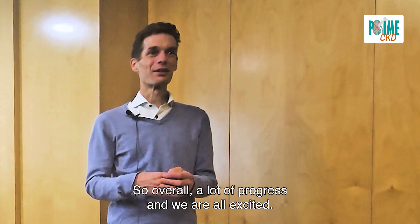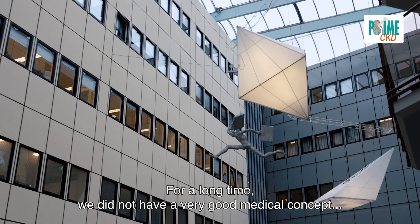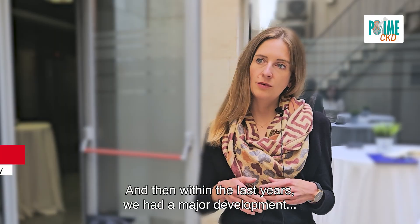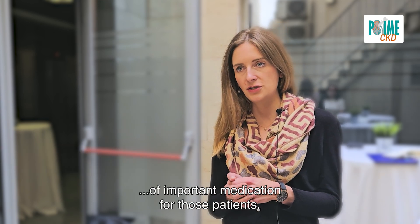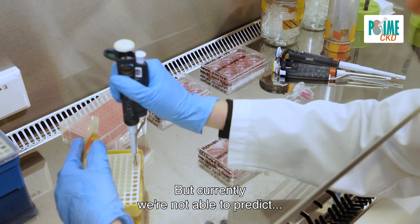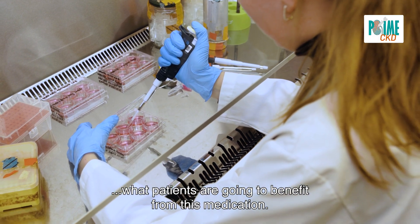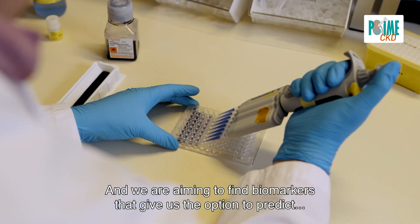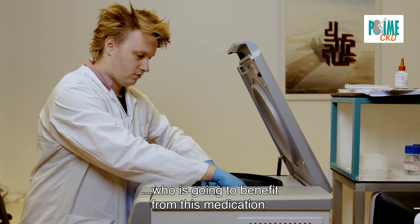Overall a lot of progress and we are all excited. For a long time we did not have a very good medical concept for patients with CKD, and within the last years we had a major development of important medication for those patients. But currently we're not able to predict what patients are going to benefit from this medication, and we are aiming to find biomarkers that give us the option to predict who is going to benefit from this medication.